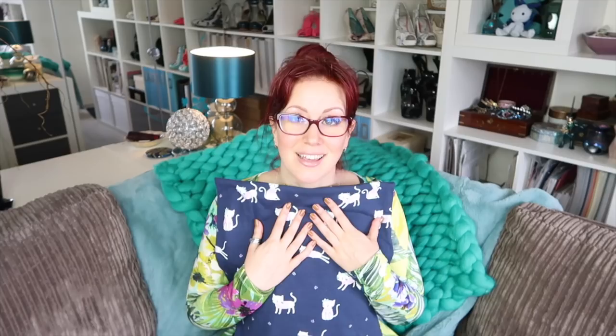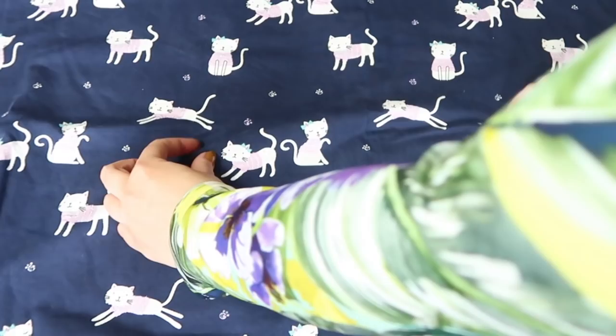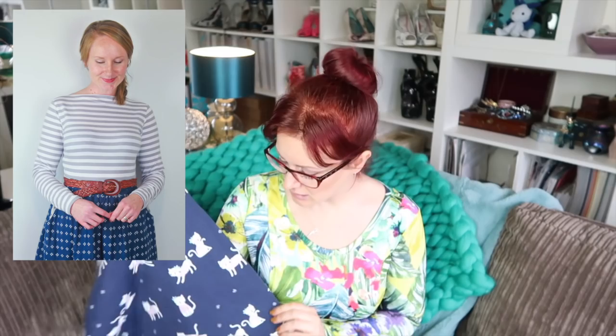Next up is some gorgeous cat-print jersey that I was given. I think it's from Lamazzy Fabrics — I'd ordered some other fabrics from them and they included a metre of this as a thank you. It's not the kind of print I'd naturally gravitate towards, but I really like it. I'm going to get the Jennifer Lauren Gable tee and use this as wearable muslin fodder. I've read reviews that say size down because it comes up quite big, and I prefer my t-shirts with negative ease or fitted to my exact measurements.